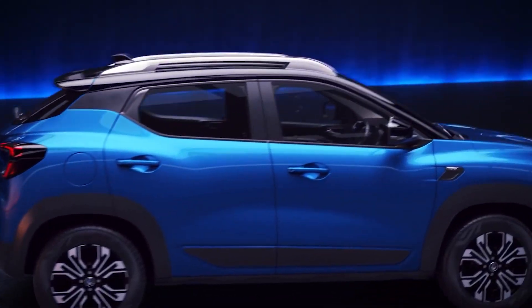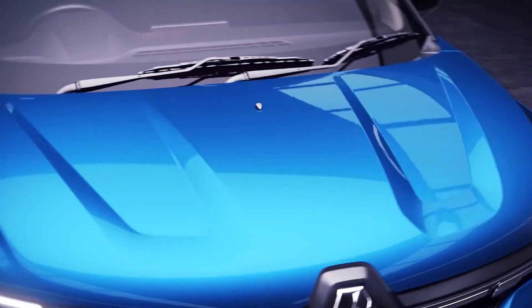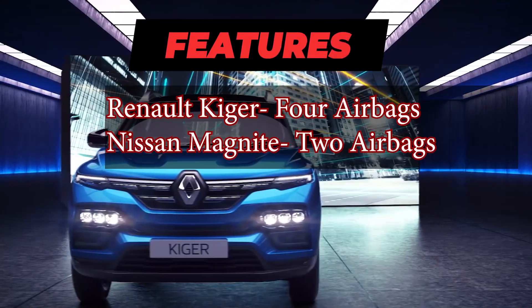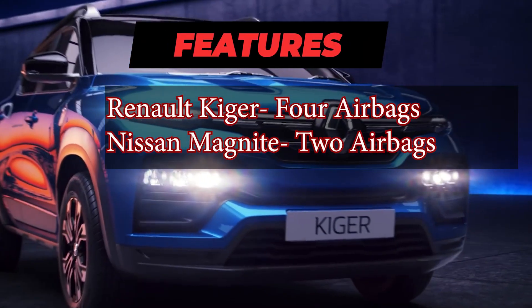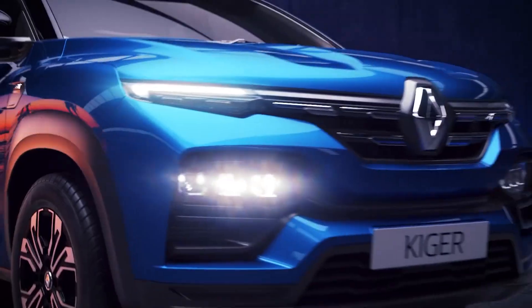Not only do we Indians love features and an automatic gearbox in our car, but we also love safety. The Renault Kiger has got you covered because it gets 4 airbags, while the Nissan Magnite only gets 2 — a bonus for the Kiger indeed.